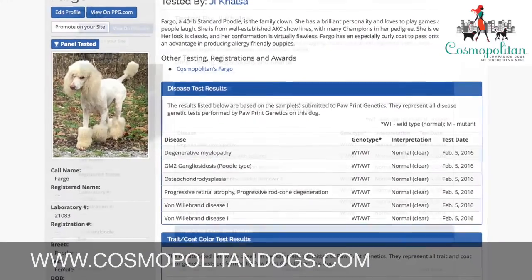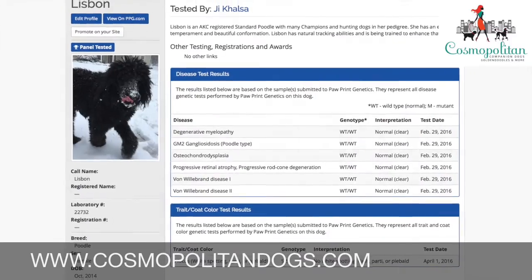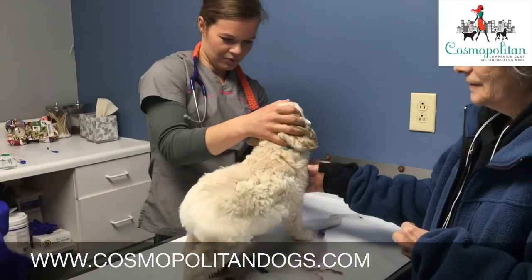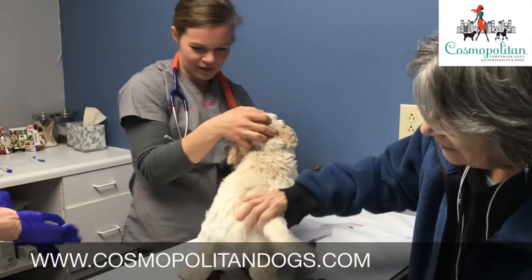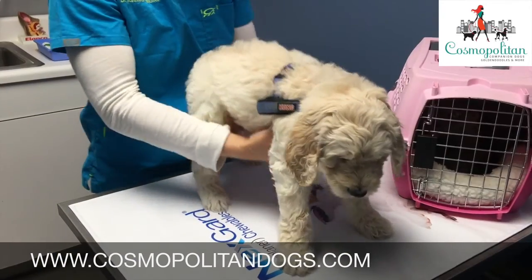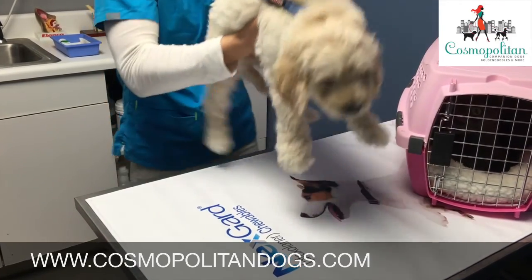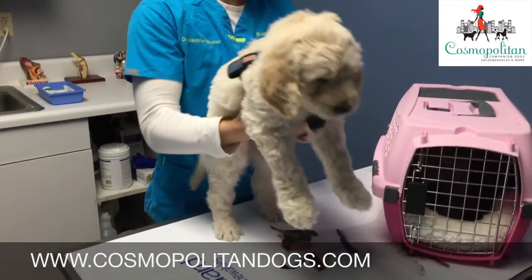All of our breeding dogs are tested for genetic diseases, the results of which we make available online. They are examined by a qualified veterinarian to ensure there are no problems that can't be detected through DNA testing, such as hip and elbow dysplasia, cardiac problems and so forth. These tests are also available to interested puppy parents on request.